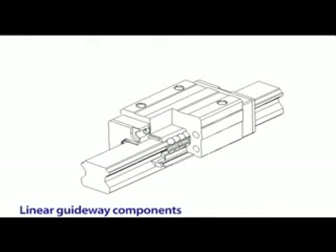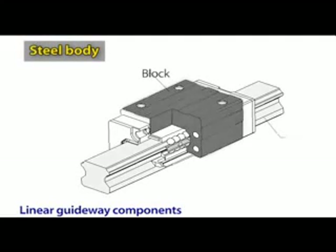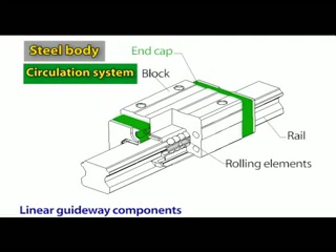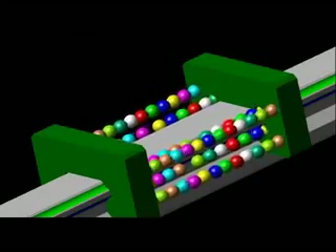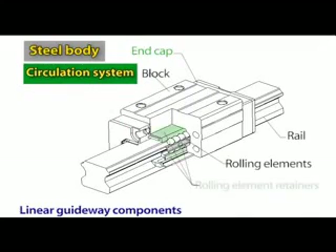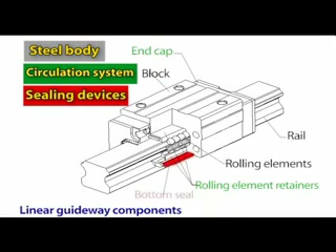In short, all kinds of linear guideways generally consist of three main elements: a block, a rail, and rolling elements. Apart from these, there are also several important components. Circulation system and end cap: a linear guideway has two end caps attached to the block on either end, forming a closed circulation path for the rolling elements — essentially pipes turning the running direction of rolling elements. Retainer: before the block is mounted on the rail, retainers support the rolling elements and keep them from falling off the block. Sealing device — bottom seal: the bottom seal is mounted on the bottom of the block, preventing dust and cuttings from entering the circulating path. End seal: the end seals are mounted on the ends of the block, also preventing dust and cuttings from entering the circulating path.